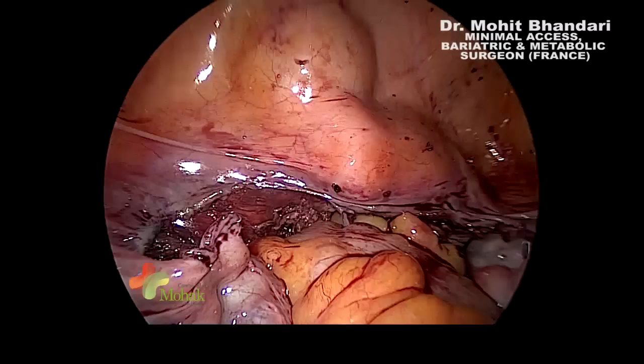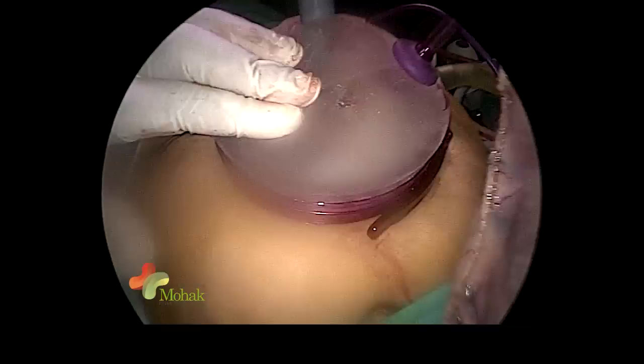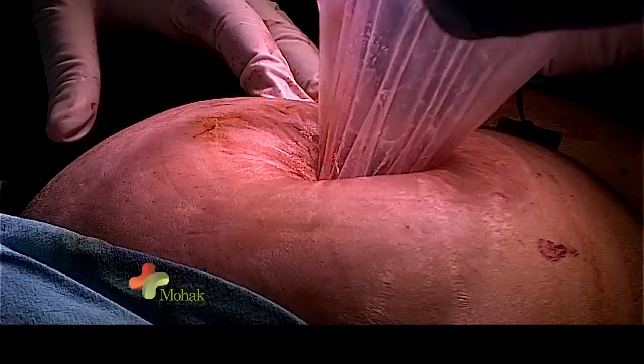The procedure is done — there is no bleeding, it looks totally hemostatic. We are not going to put in a drain. We have removed the uterus and now we will remove the stomach. Once we remove the port, there is a very very small incision of just 1.5 centimeters which will be closed. Thank you very much.